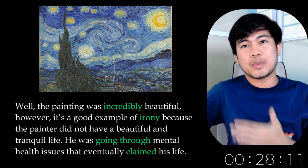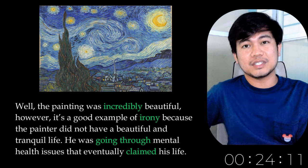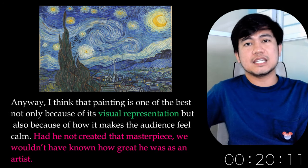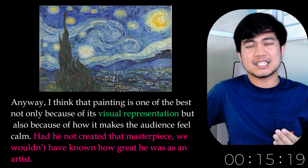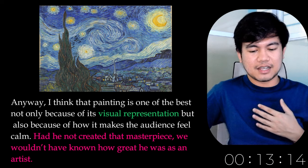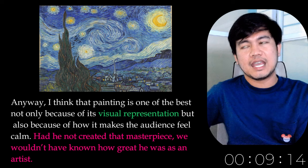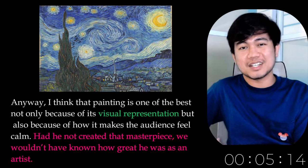He was going through mental health issues that eventually claimed his life. Anyway, that painting is one of the best — not only because of its visual representation, but also because of how it makes the audience feel calm. Had he not created that masterpiece, we wouldn't have known how great he was as an artist.